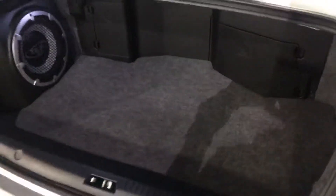In the trunk you've got the Rockford Fosgate system with a 10-inch sub in the back, which is nice. It also doesn't look like anything was ever put back here, so it's in great shape.